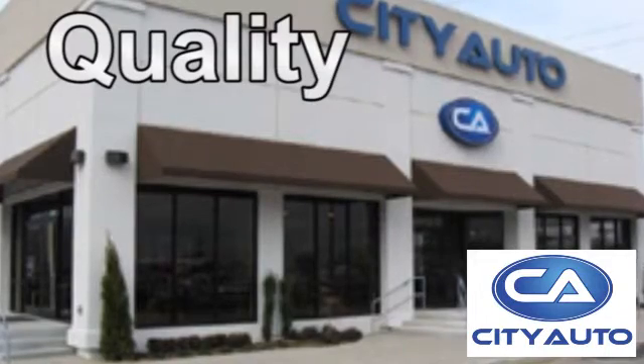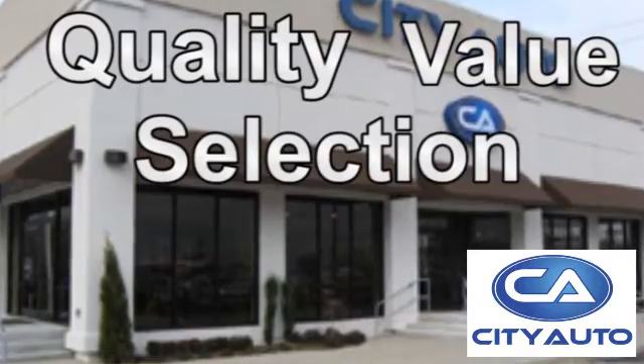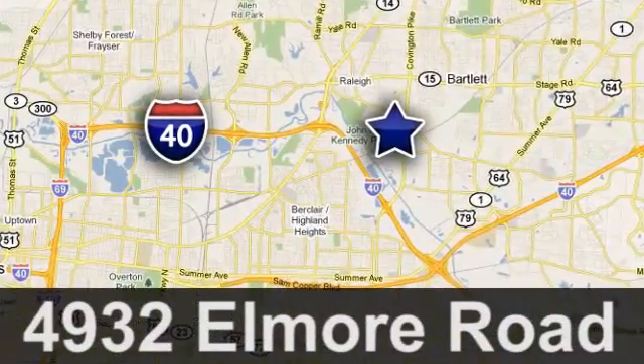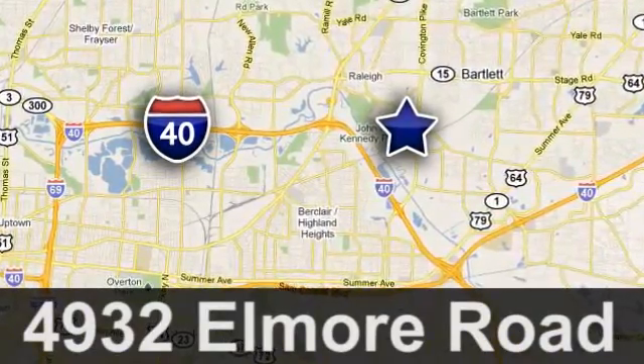Quality, value, and selection. City Auto. Shop where the dealers shop. City Auto — just minutes from anywhere in the Memphis metro area, off I-40 West, off Exit 10.